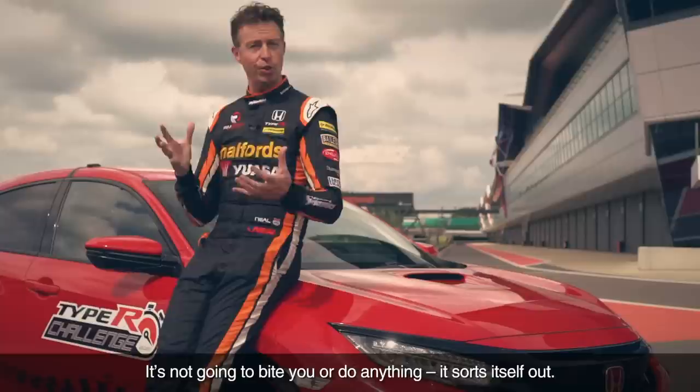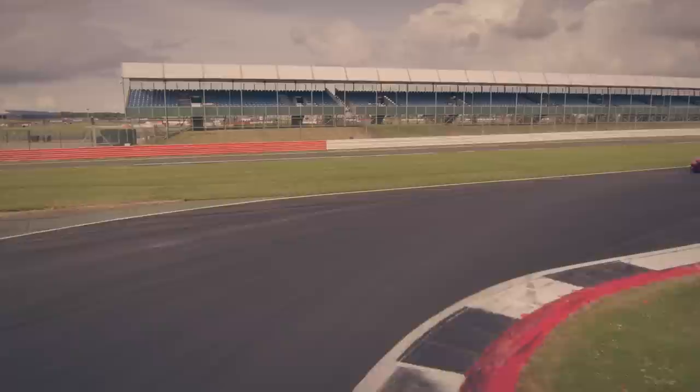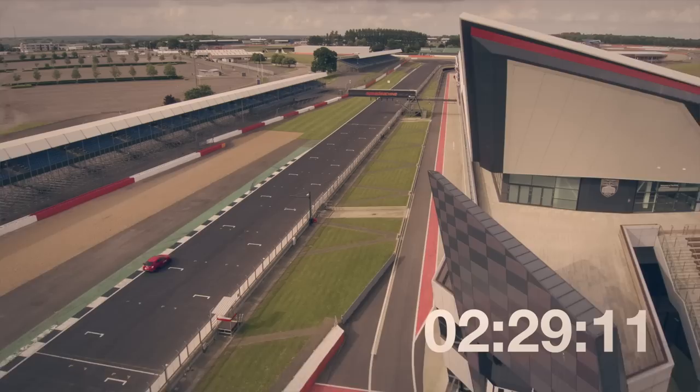I always say it's got a lot of get out of jail free cards in it — a lot of gizmos — and they're all working in unison.